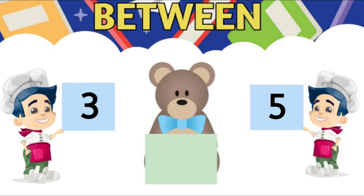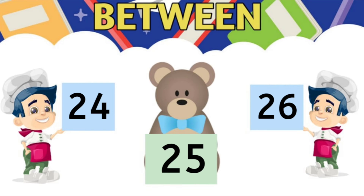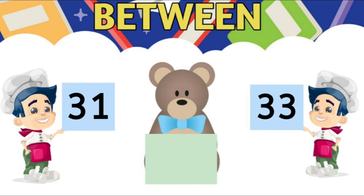Now let us try some examples for between numbers. First, what comes between 3 and 5? 4. Second, what comes between 12 and 14? 13. Third, what comes between 24 and 26? 25. Fourth, what comes between 31 and 33? 32.